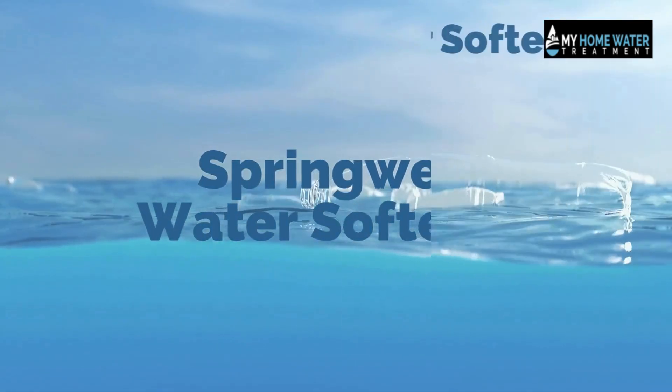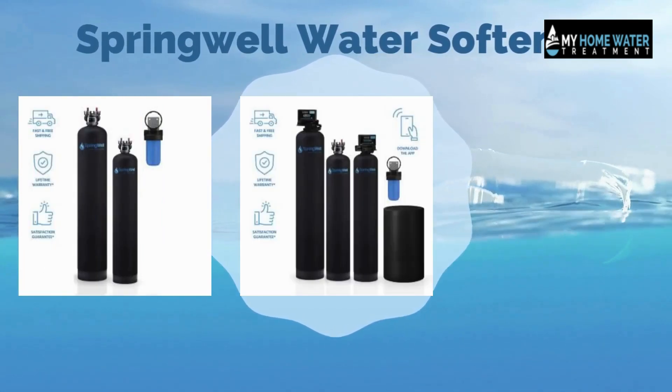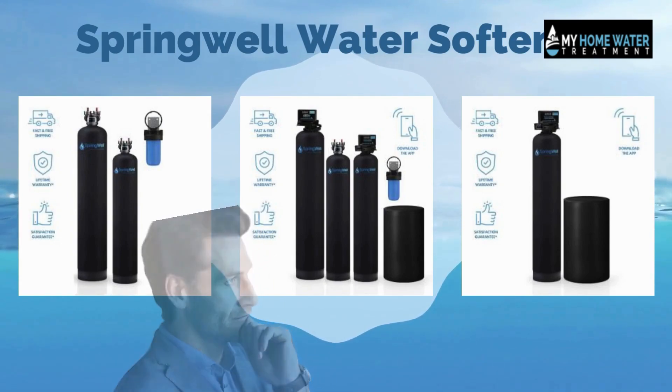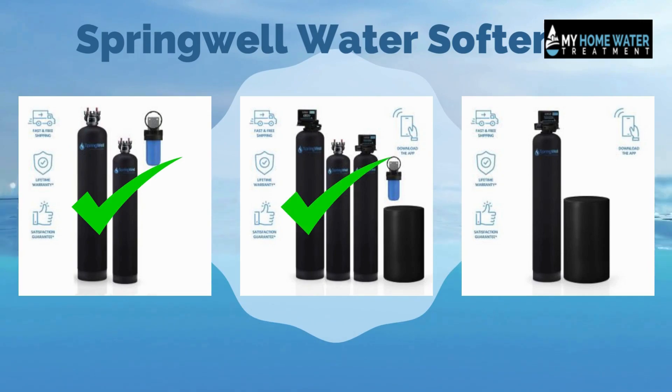Springwell has introduced different sizes of water filters with distinct characteristics. The Springwell brand has everything for you, no matter which type of water filter you want. There are multiple models of Springwell water filters and softeners available in the market.